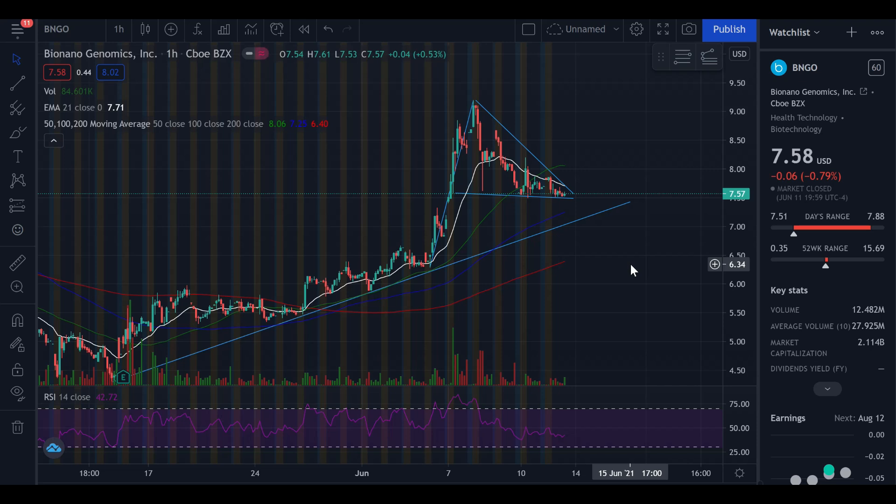There you have it for this video — a brilliant flag formation is forming and it seems like it's about to break out. Continue to hold. Support lies on that 100-day moving average, currently at around $7.25, and we have this uptrend going up. If you appreciated that, hit the subscribe button, drop the video a like, and I'll see you on the next one.